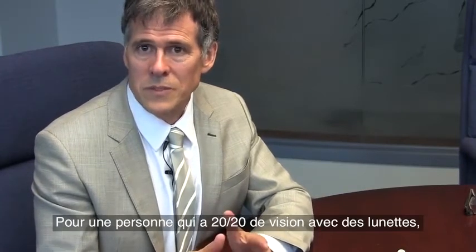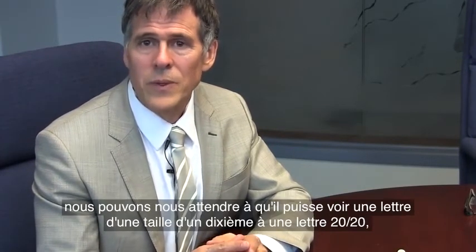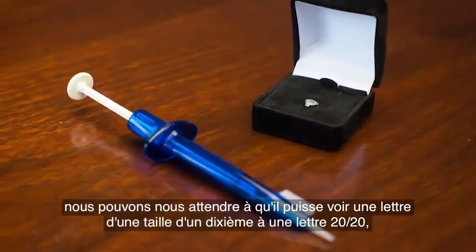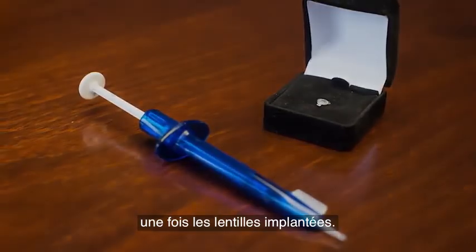A person who's got 20-20 vision with eyeglasses — we can expect that they're going to be able to see a letter one-third the size of a 20-20 letter when they have the Bionic Lens installed.